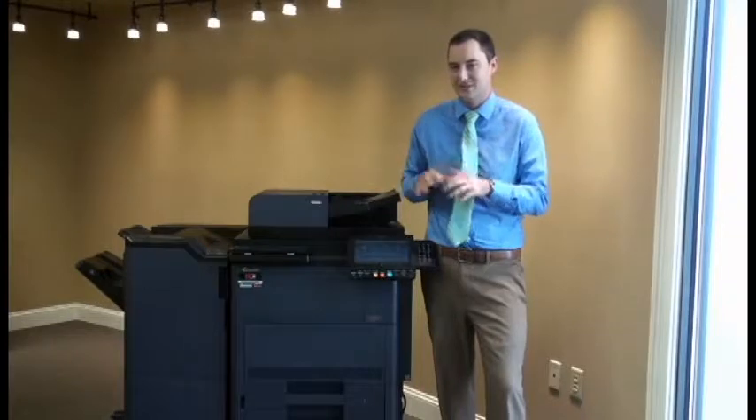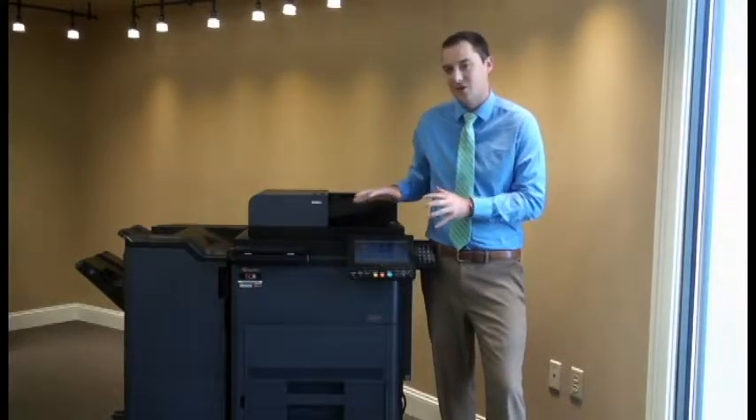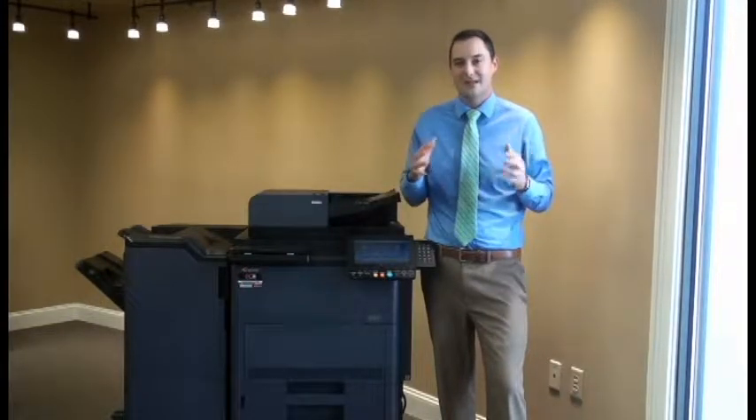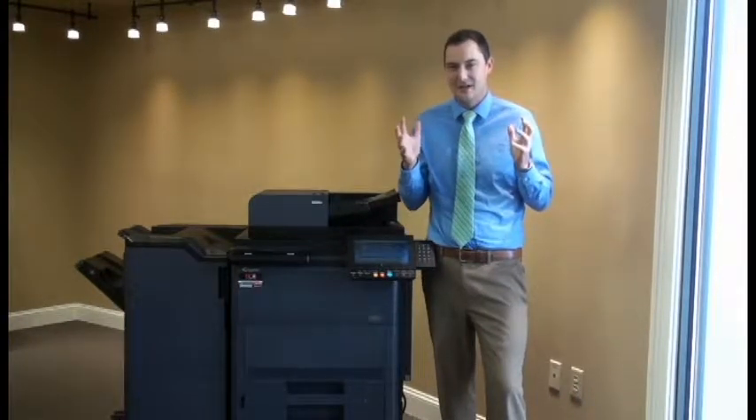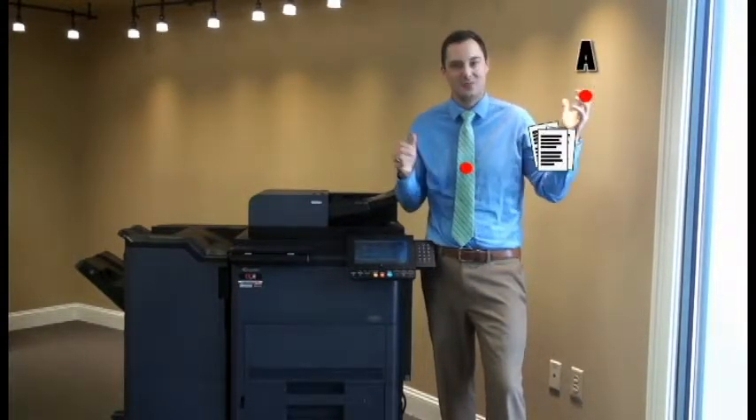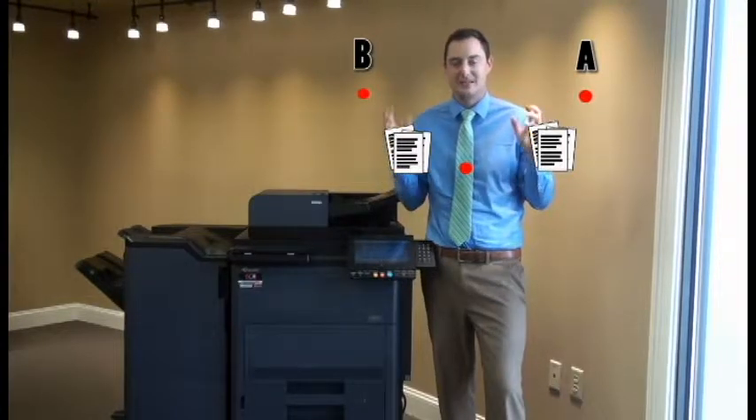We at Digital Office Equipment don't necessarily see a copier as just a piece of equipment. We see it more as a way to tie your business processes together. Or in simpler terms, how do we get a document from point A to point B as quickly and as easily as possible?